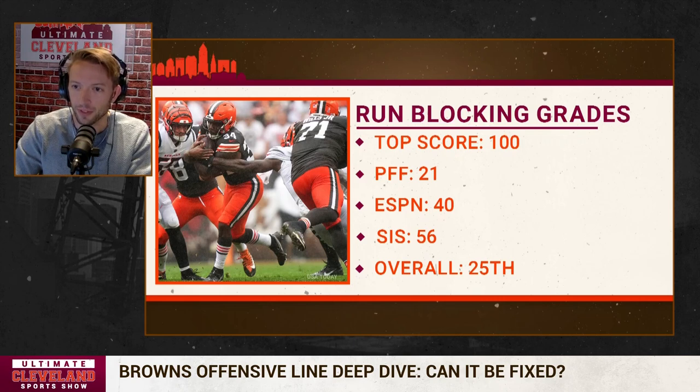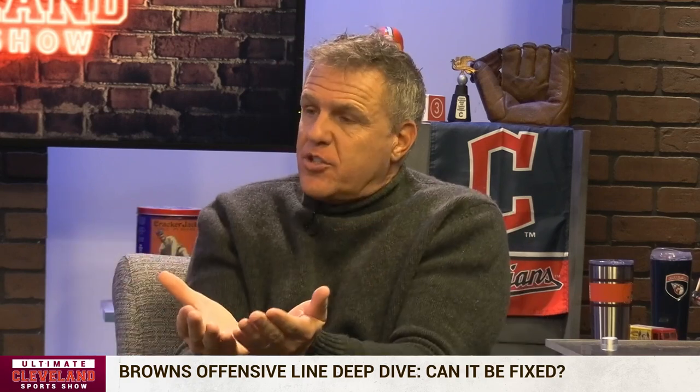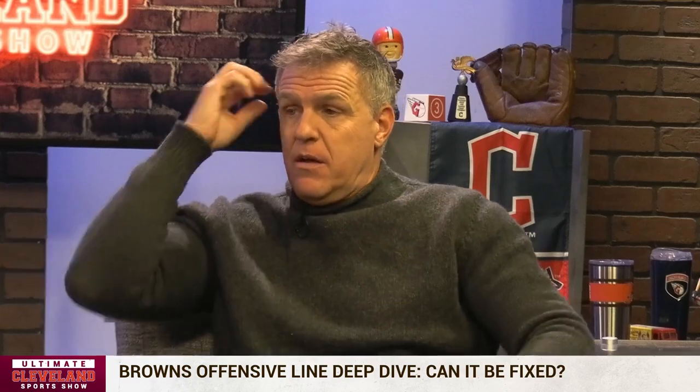I think SIS weighs more on statistics, where PFF weighs more on eyeballs — am I right? Yeah, the SIS system is simply numbers; there is not a single human eyeball involved. It's like the BCS in college football. SIS is strictly crunching numbers, and SIS is the highest of the three numbers for the Browns. Keep that in mind for when we see the pass blocking numbers. Offensive line play is the trickiest of all because most people don't watch offensive line or even know how to watch it.